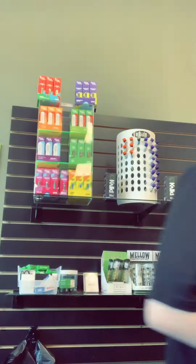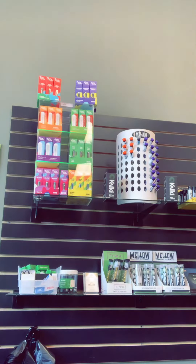Hey, what's going on guys? Cody from Mellow Vapes Easily here. I got a new video for today on something new that we just got in. We got a big shipment from our boys at Mellow Hemp Farms.